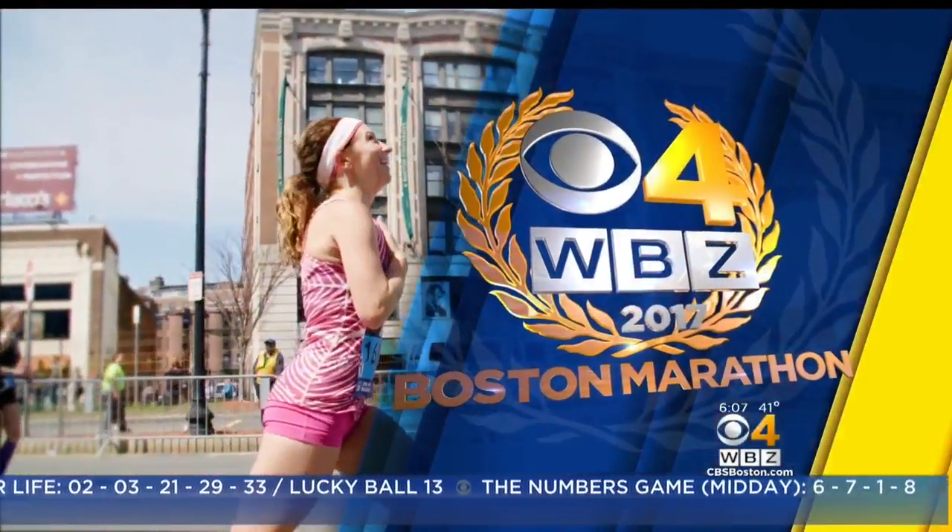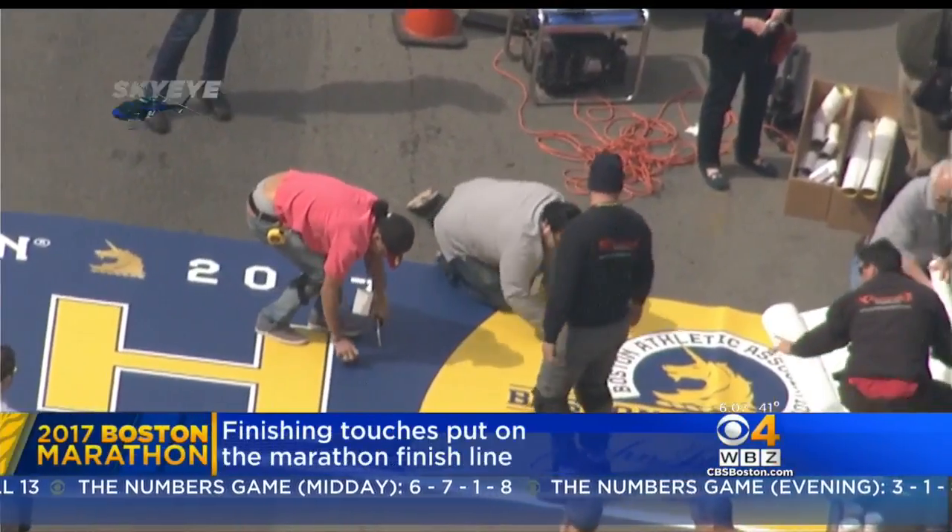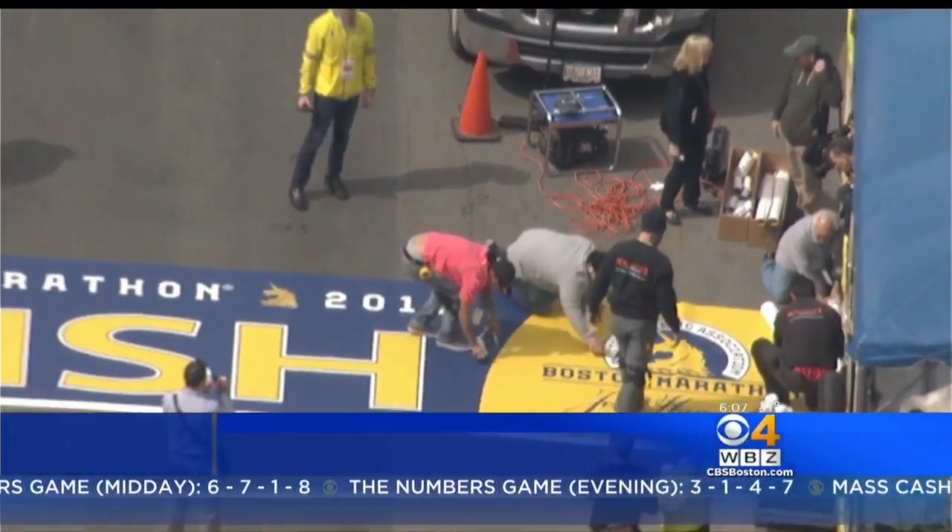We are just three days away from the Boston Marathon and Sky Eye was over Boylston Street as the finishing touches were put on the finish line. Both runners and spectators are heading to Boston ahead of the big race. Many of them will check out the sports and fitness expo. Our Ana Myler is live at the Heinz Convention Center this morning with a closer look at the big event.